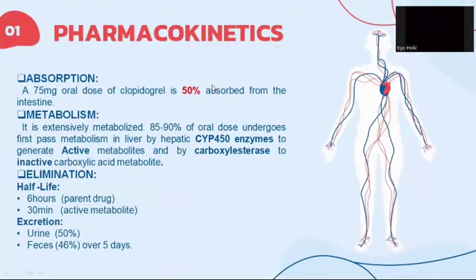Let's have a look at the pharmacokinetics of clopidogrel. A 75 mg oral dose is 50% absorbed from the intestine. It is extensively metabolized — 85–90% of the oral dose undergoes first-pass metabolism in the liver by hepatic enzymes to generate active metabolites. The half-life of the parent drug is 6 hours and of active metabolites is 30 minutes. Clopidogrel is excreted through urine (50%) and faeces (46%).